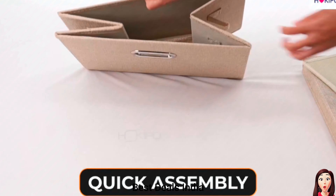Innerwear Organizer. Keep your undergarments in shape. Space-saving and stackable, with thick base and outer border storage support. Product link is given in the ninth link.